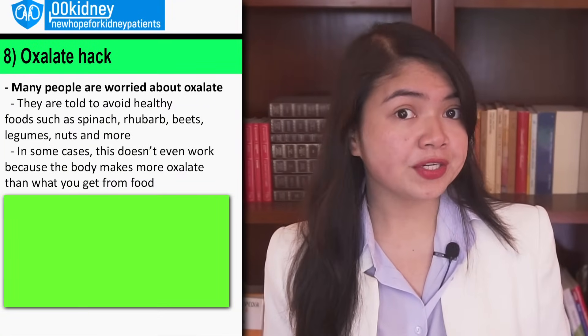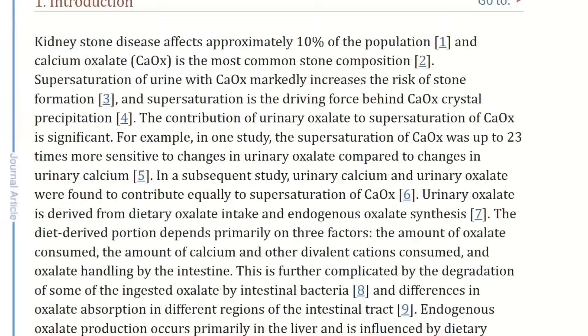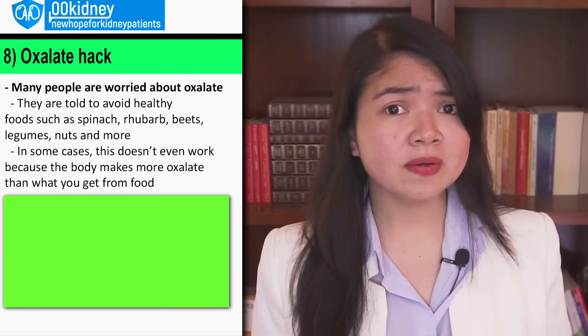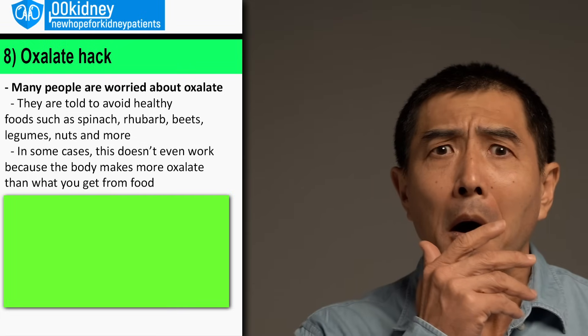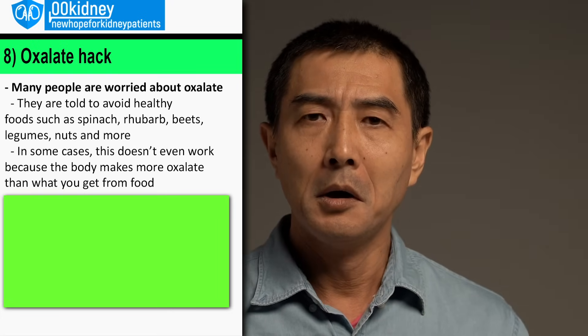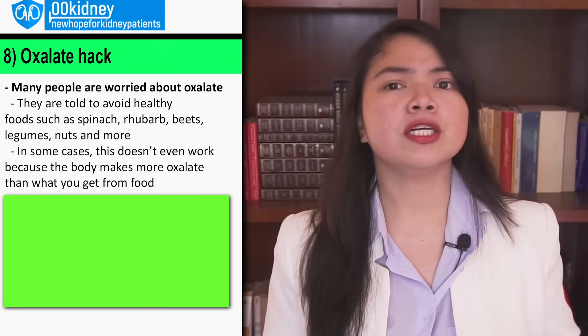Recent research found out that it's not the food you eat that is the primary source of urinary excretion of oxalate — it's your own body. So even if you are religiously avoiding spinach and rhubarb, you may still have kidney stones and kidney damage, because your body makes more oxalate than your food anyway. So does that mean that anyone with risk factors for kidney stones is doomed? Luckily, there is a solution that doesn't involve avoiding foods that are super healthy.